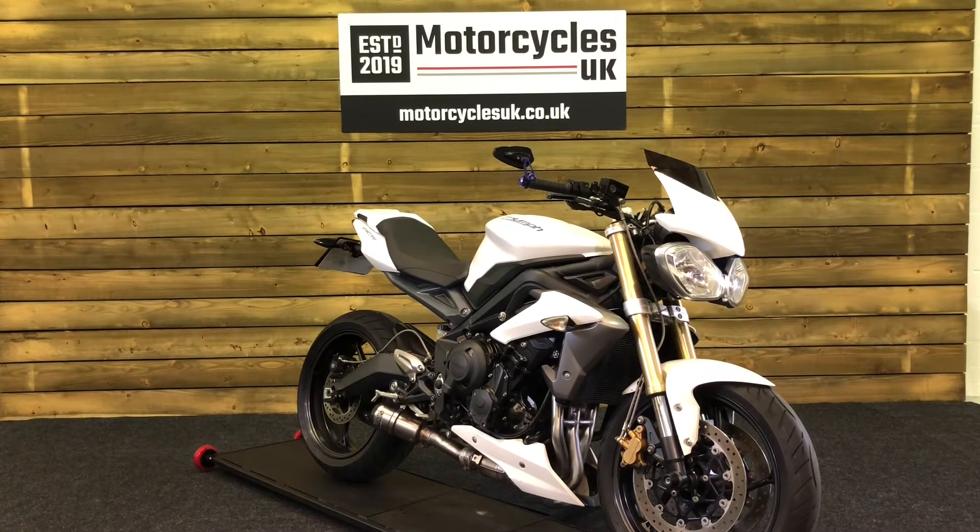If you're interested in this Triumph Street Triple, then please do get in touch, either via the website or on the telephone. We'll be delighted to take your enquiry. Thanks for watching, and we'll see you soon.